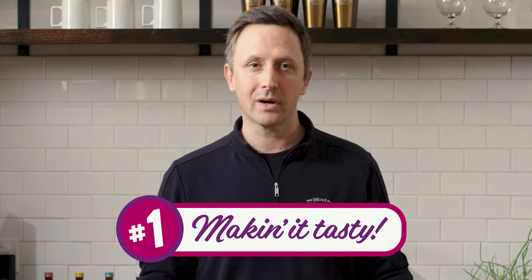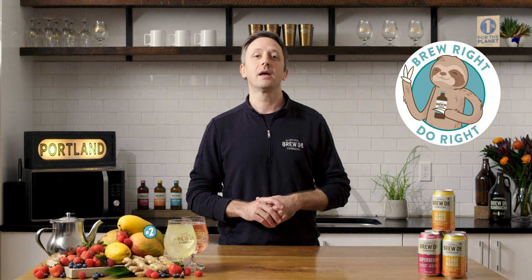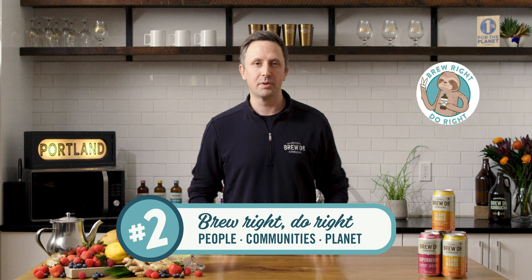I started BrewDoctor back in 2008 in Portland, Oregon, and there are two very important things I would like you to know about us. One, we're committed to making the most delicious, most authentic kombucha available. And two, we're a values-driven group of people.